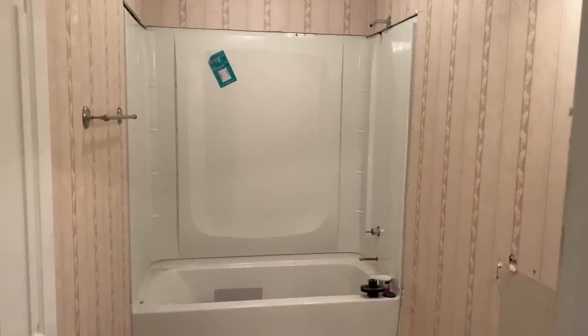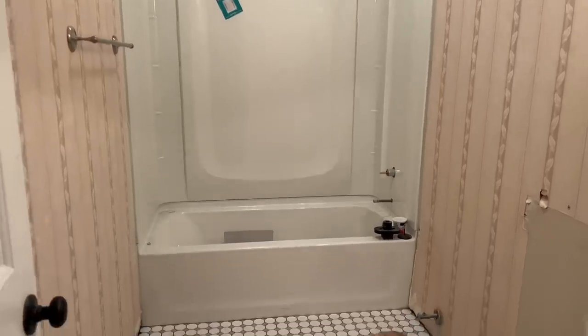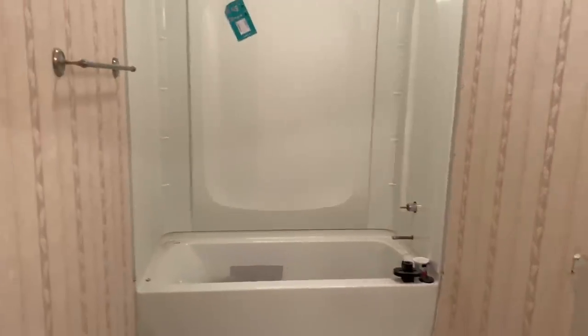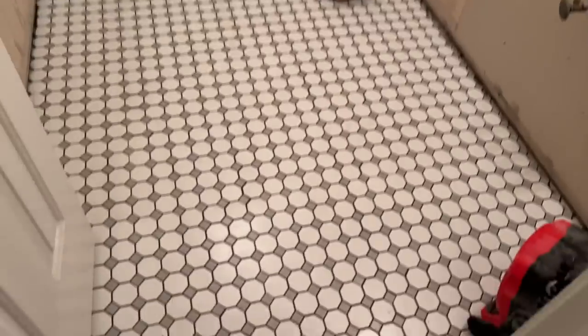That was a lot more work than we thought, so I'm glad we had someone come out and do it — it took them about eight hours to get it in. I'm obsessed, I love it. I think the tile is perfect. So that's the update for today.